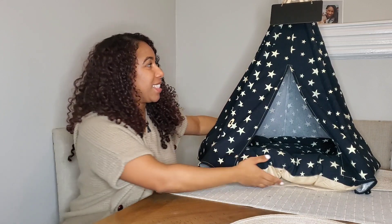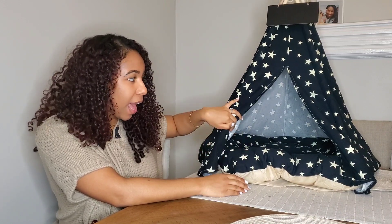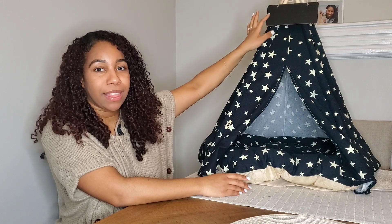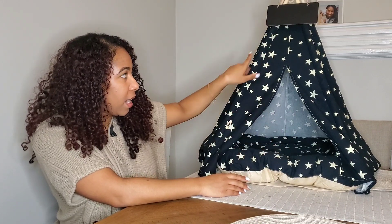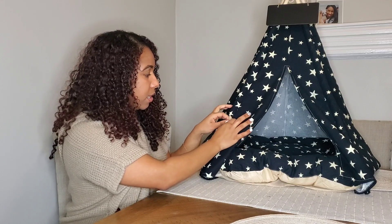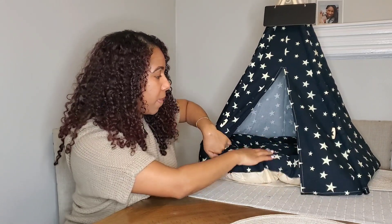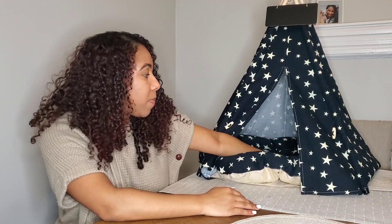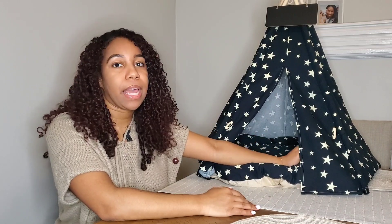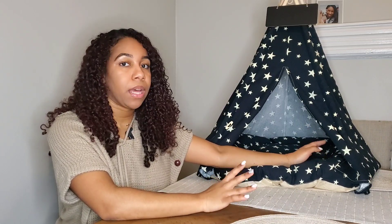The next thing I'm going to show you is this giant teepee over here. This teepee is so cute — I mean, I want to get inside of it. It comes with a little blackboard that you can write their names on, a bed, and obviously the tent. It was pretty easy to put together. It also comes with these little ties on the side so you can keep it open or closed. The bed is not the most comfortable, but it's a nice pad just for them to go in and relax. So we got them this teepee, but we also got them another bed.